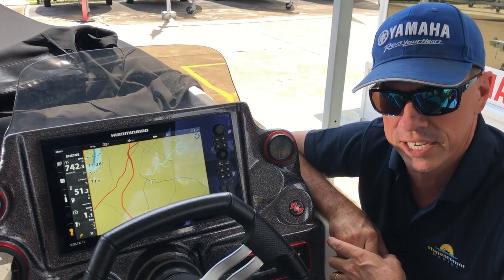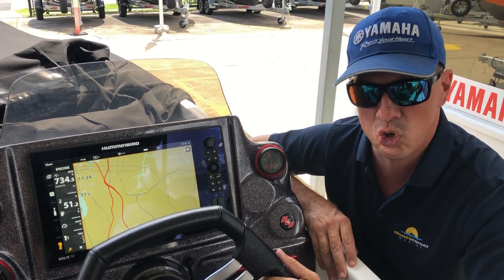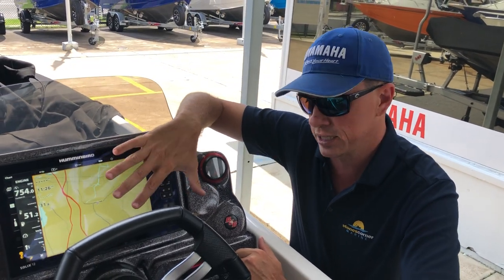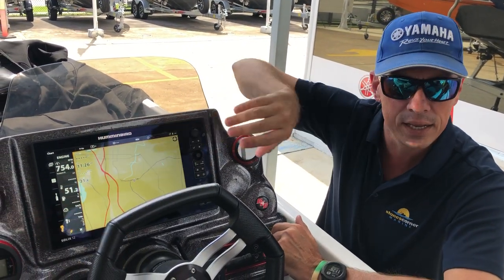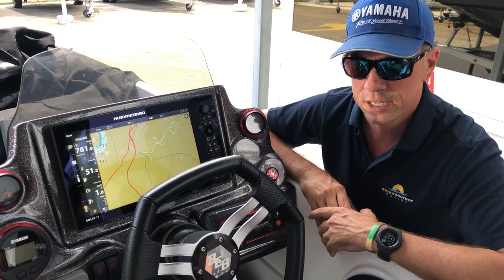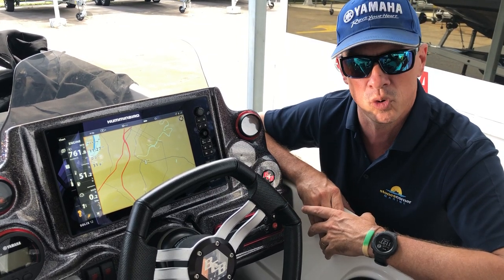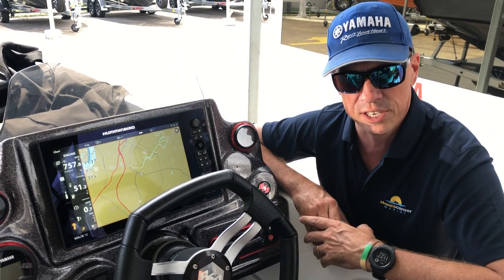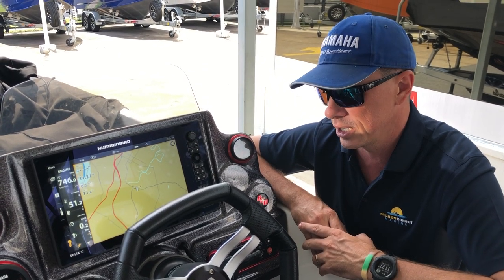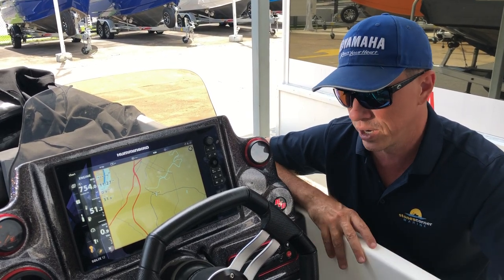We're excited that this technology is available and would love to talk to more people about it. It's quite affordable, and while there is a level of investment, it may do away with the purchase of additional gauges and free up your dash space for other options or larger electronics. The boys at Stones Corner Marine are keen to showcase more of this and trick up more boats. For more information, give James at Stones Corner Marine a call on 3397 9766, or come in and speak to Simon or Troy — Simon is the technical Yamaha expert in the workshop.